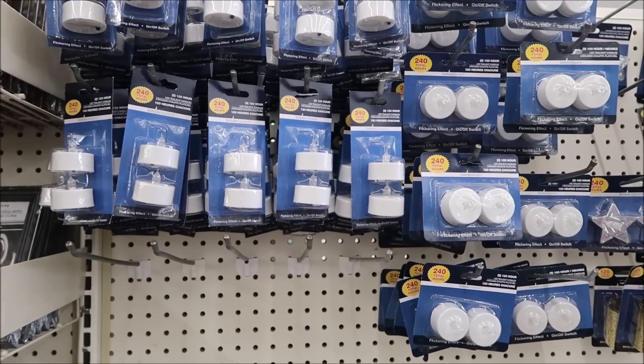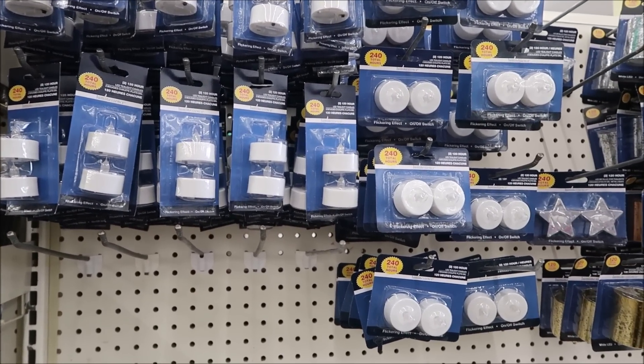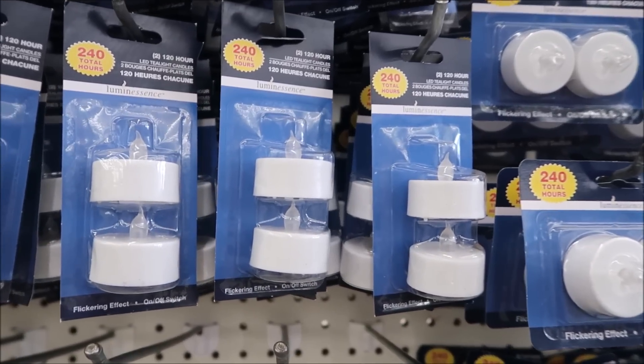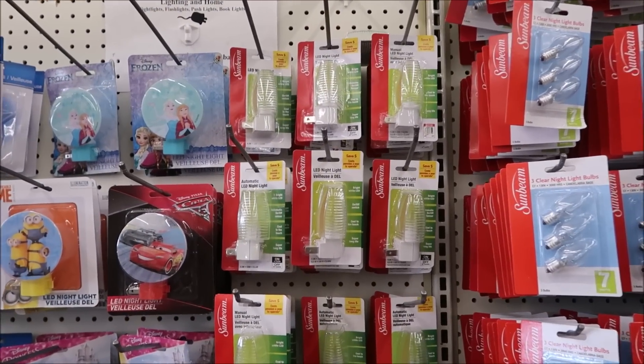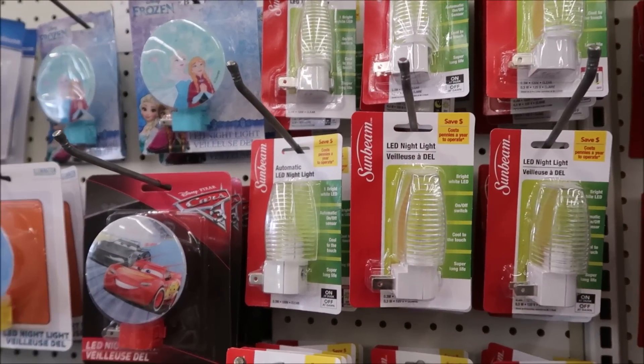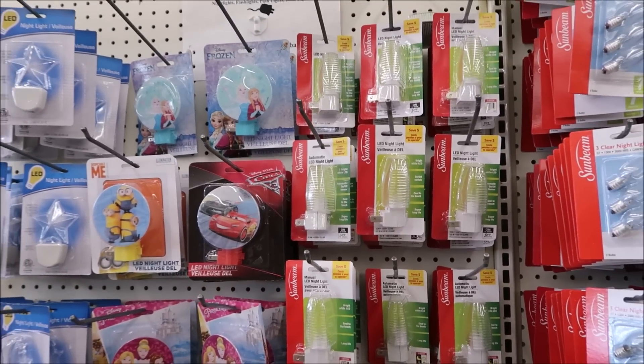These battery-operated tea lights also make good nightlights for your room - there are two in a pack for a dollar. Or if you want a traditional nightlight, they have those here too, though it will take one of your very valuable plug-in spaces.